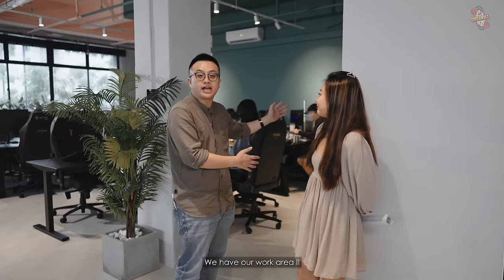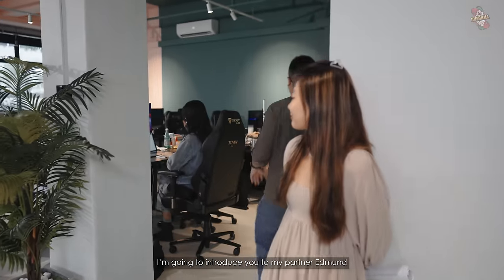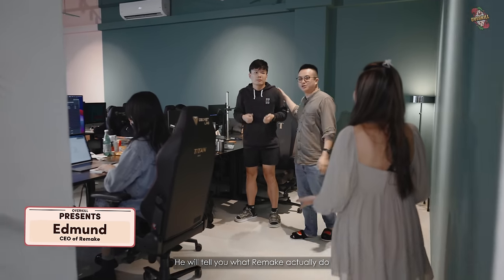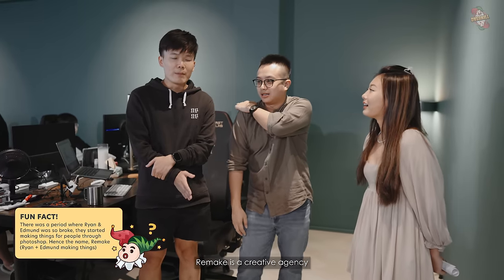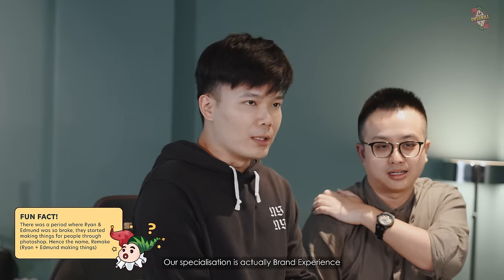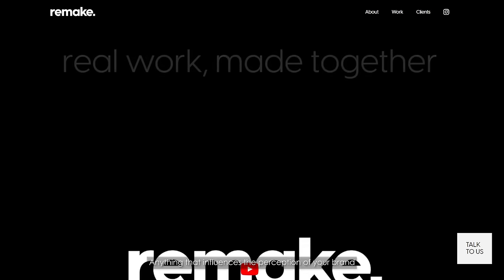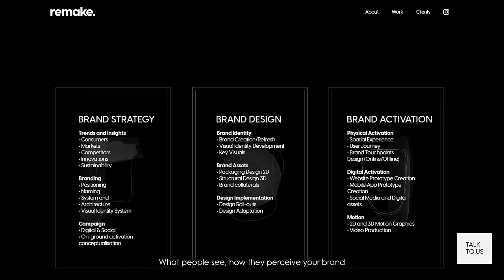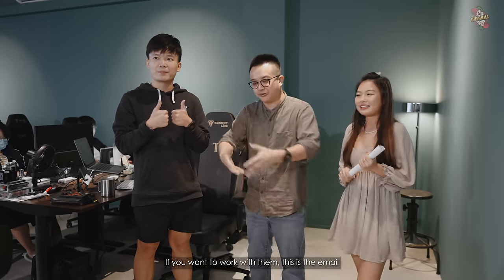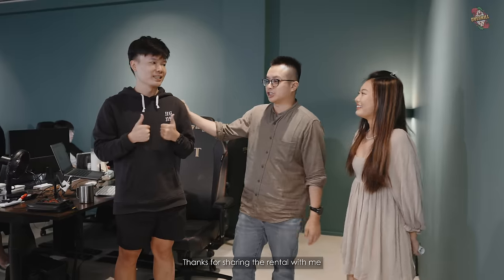Right outside the equipment room, we have our work area 2 — this houses my other company called Remake. I'm going to introduce you to my partner Edmund, who will tell you what Remake does, because till today I don't quite understand. Put simply, Remake is a creative agency. Our specialization is brand experience — anything that influences the perception of your brand: logo, website, visual, tone of voice, product design — what people see, how people perceive your brand. We help with all these things. If you want to work with them, here is the email. Or if you want to learn more about branding or intern here, you can send your resumes as well.